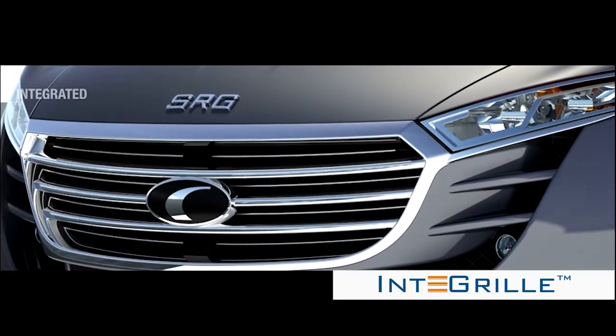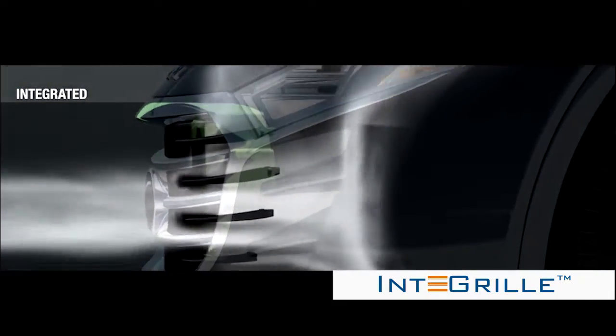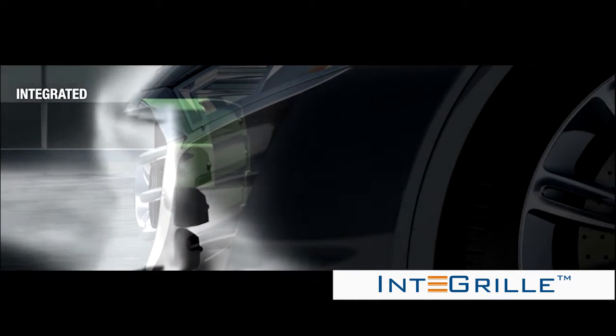The second unique design that SRG has is a fully integrated shutter system. The shutter system is moved as far forward as possible and is now the grille for the vehicle.